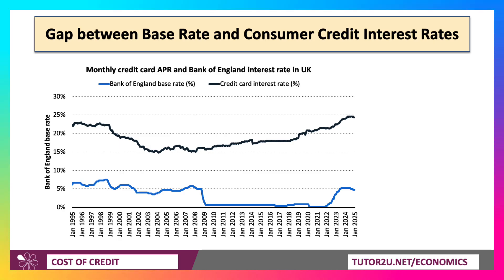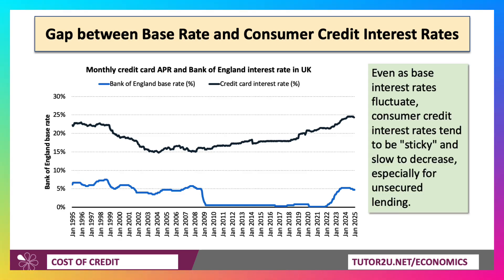In an exam, if you get a question on interest rates, there's a great evaluation point. Official interest rates might be relatively low — let's say 4% — but you might be paying 20-25% on your credit cards. And even as base rates fluctuate, consumer credit interest rates tend to be sticky. They don't tend to fall very quickly — they're quick to go up, but slow to decrease, especially for unsecured lending.